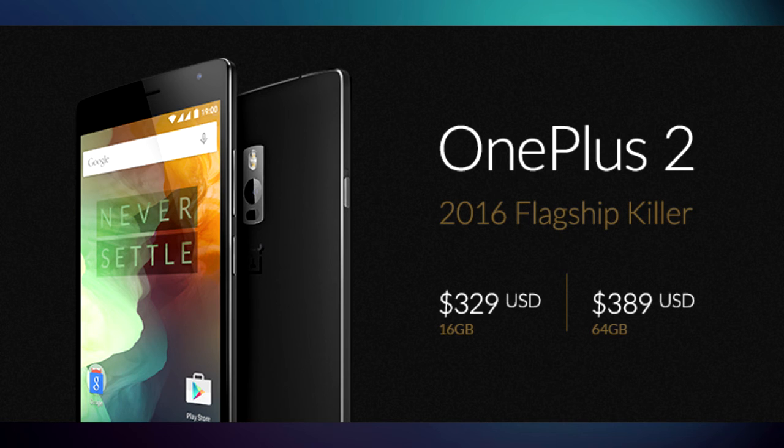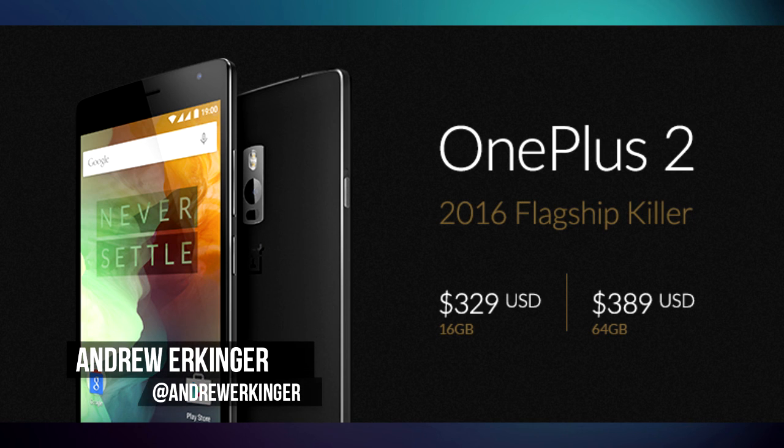Now these are some crazy prices. What do you think of the OnePlus 2? Let us know in the comments below. And be sure to subscribe to TechSolid if you have not already. My name is Andrew, and we will see you in the next video.